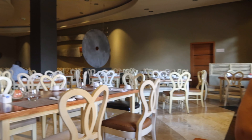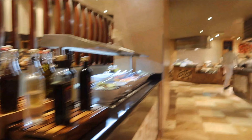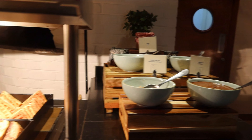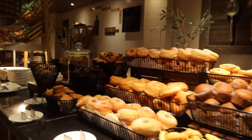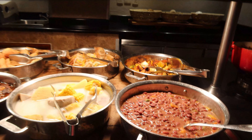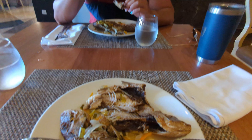The Iberostar Rose Hall Suites is home to one buffet that you can go to for breakfast, lunch, and dinner, and many different à la carte restaurants that you can book. There are also a couple of snack bars that you're able to get food at throughout the day. The buffet was the main restaurant we ate at and we personally loved the Jamaican food they had. The buffet does offer a variety of different types of food, so if you're not really into Jamaican food there are other options for you as well. But if Jamaican food is what you're looking for, the back right hand corner is where you'll find their specialties.